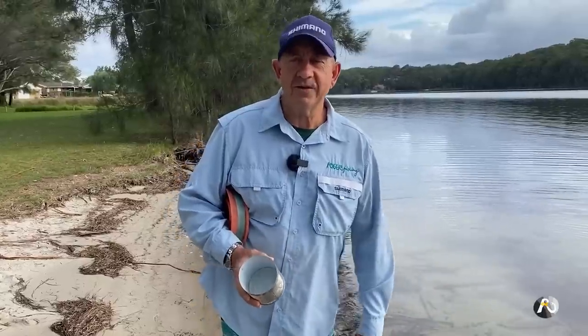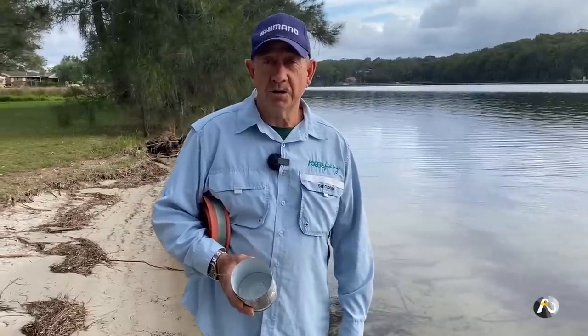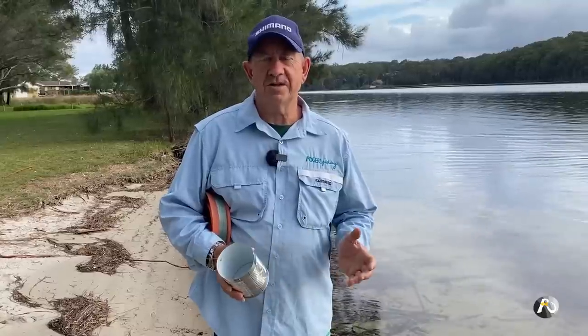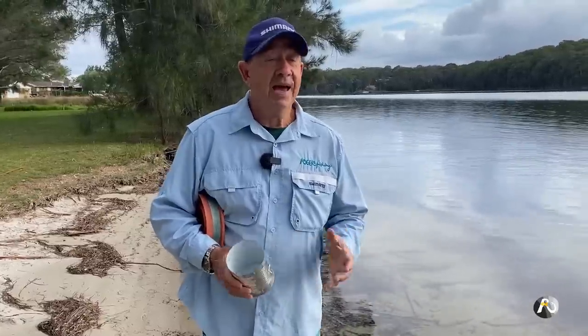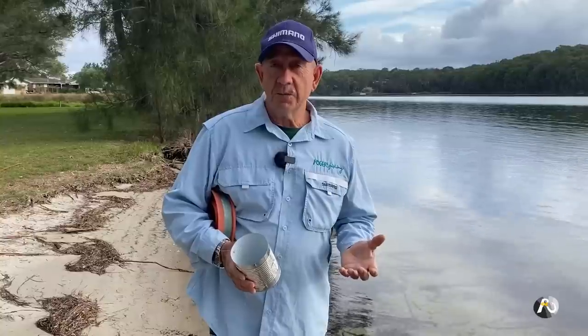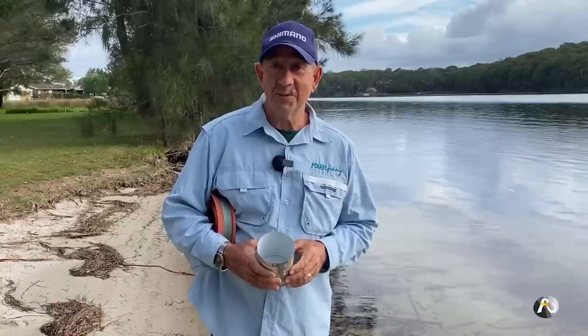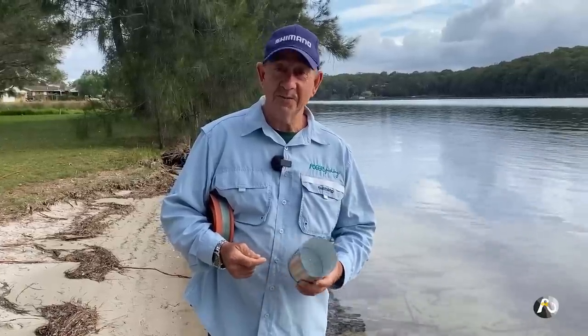Another incredible bait that you can catch is octopus. Not only are they a wonderful bait, but I love eating octopus. Here in New South Wales, the legal bag limit for octopus is actually eight per person per day — I don't think I know anyone who's caught eight; really one or two would be fine.